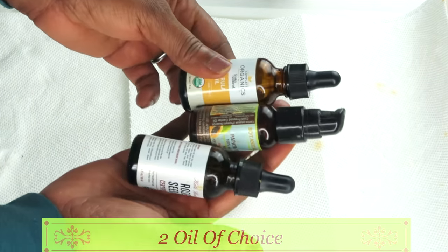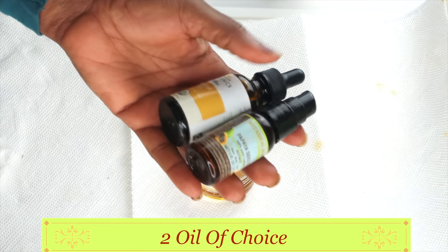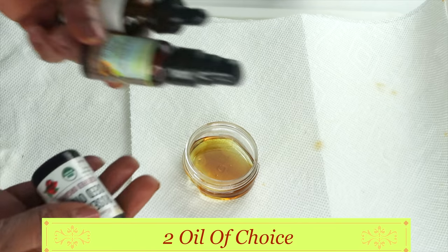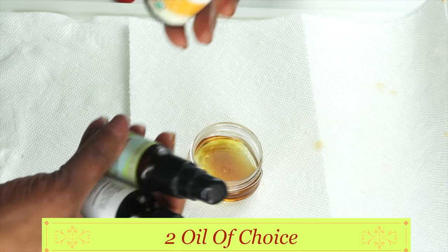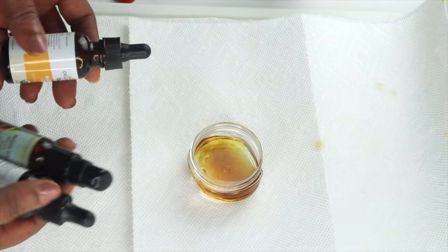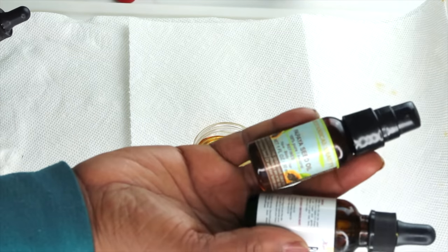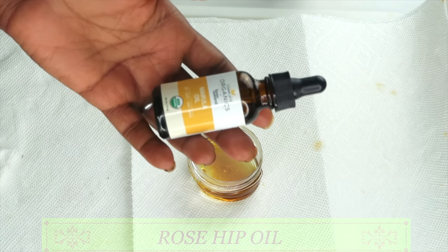Now I have three special oils, and you can use either one, two, or all three — or any special oil you have. I have marula oil, papaya seed oil, and rosehip oil. What I'm looking for is oils that are rich in vitamin A. Rosehip oil is rich in vitamin A. Papaya seed oil is rich in both vitamin A and vitamin C. Marula oil contains vitamin C and vitamin E with a bit of vitamin A.